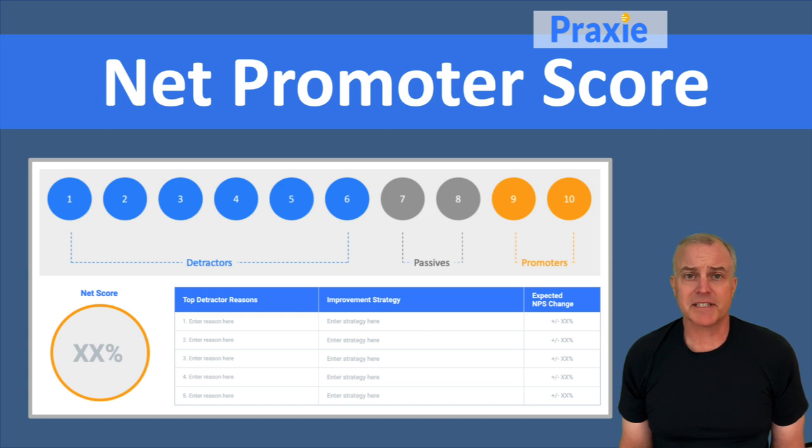Net promoter score has become a standard in measuring customer satisfaction so that you can understand three dimensions of your customers: who are going to be detractors and talking negatively about your company, your products or services, and who are going to be passives — those who are really neutral, not for or against.